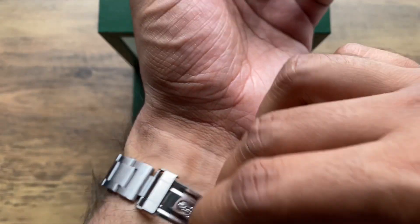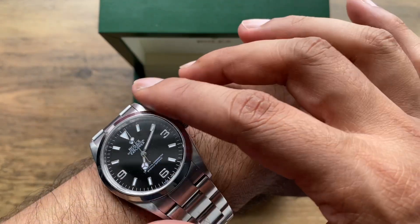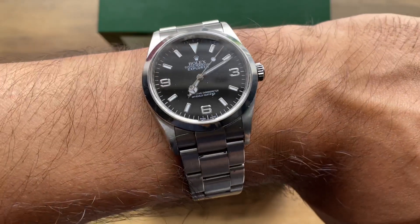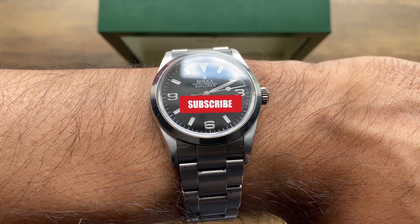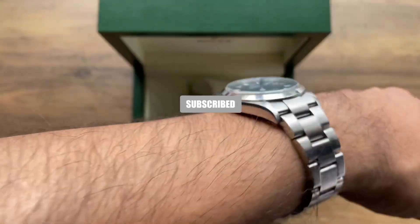Let me know your thoughts on the Rolex Explorer 114270. If you would like to support the channel and have enjoyed today's content, please consider liking and subscribing. And if you have made it to the end of this video, thank you.